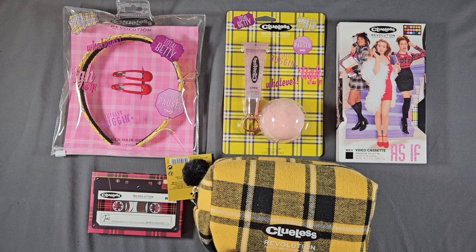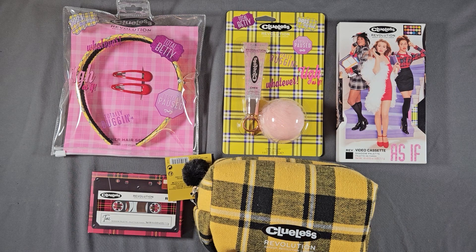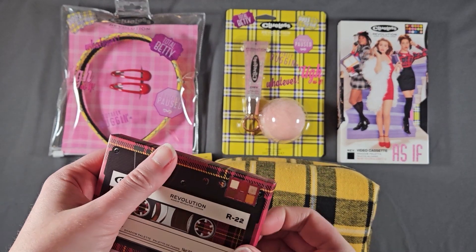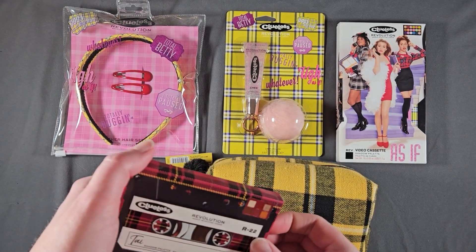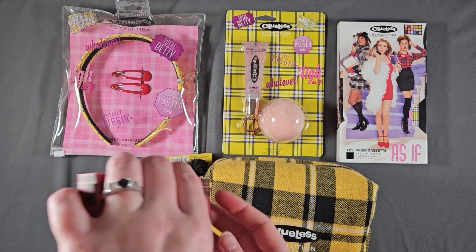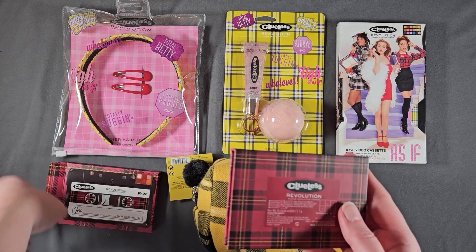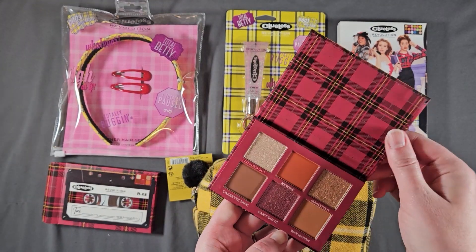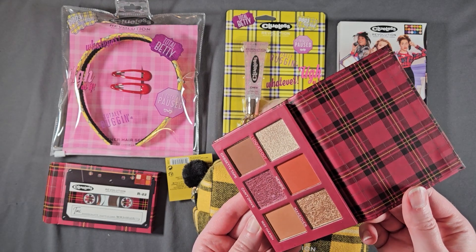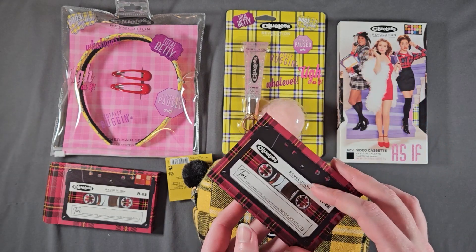So this is the Clueless Times Revolution collaboration. I think I have used this palette — or no, it's still in the box. This is the Ty palette, and I love Ty, I love Brittany Murphy, so I had to have this. Yeah, that is untouched.